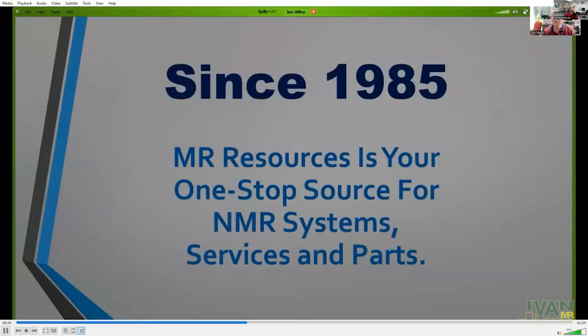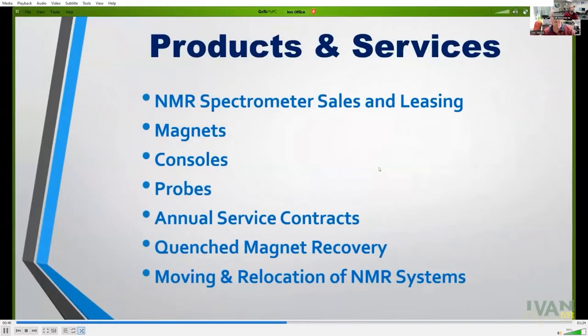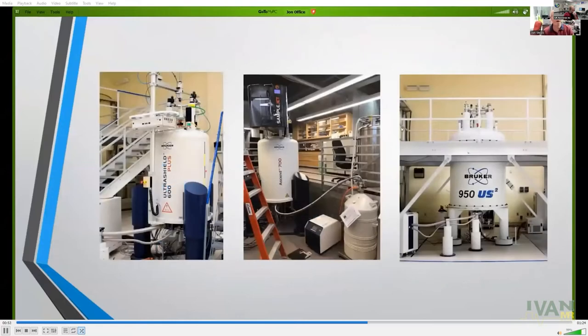MR Resources and Q1 Instruments are very happy to be bringing the IVAN meetings to you. MR Resources have been around for over 35 years at this point, providing reconditioned NMR systems, magnets, consoles, probes, service contracts, quench magnet recovery, and certainly moving and relocation. In fact, they've got a very impressive inventory of reconditioned instruments on hand.